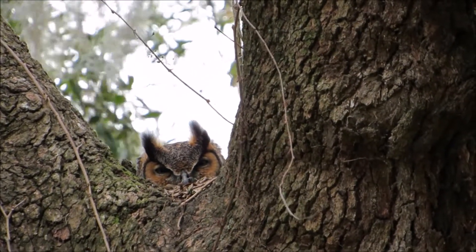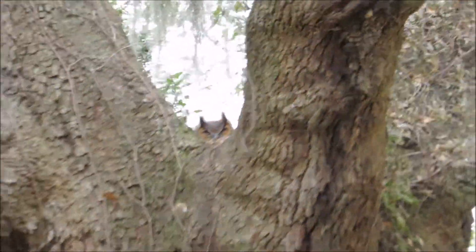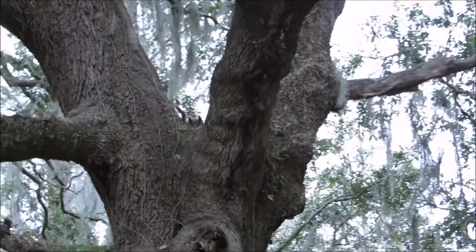I thought that was absolutely amazing. So again, they don't have a crop for storage, and this is just fascinating to me.